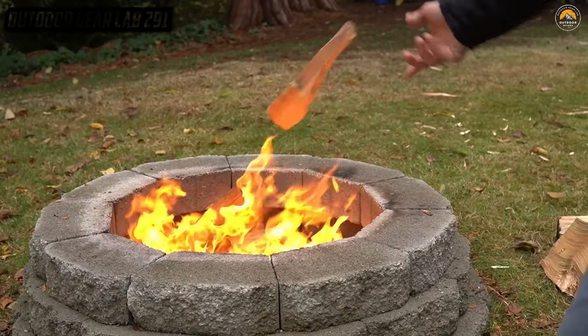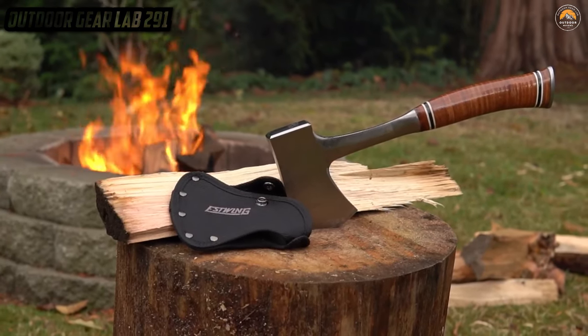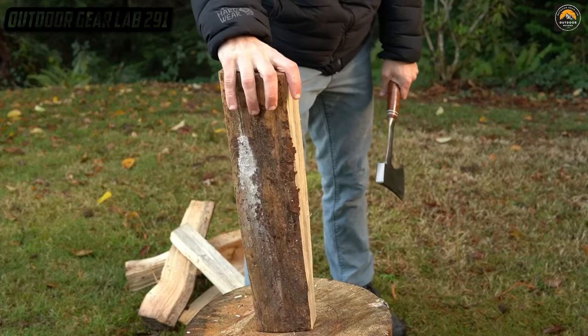Channel your inner lumberjack and embrace the wilderness with this formidable axe by your side, because when it comes to conquering the great outdoors, the S-Wing Sportsman's Axe is the epitome of sharp and sturdy.